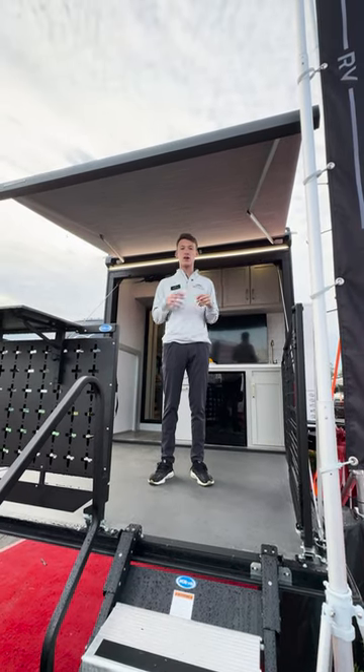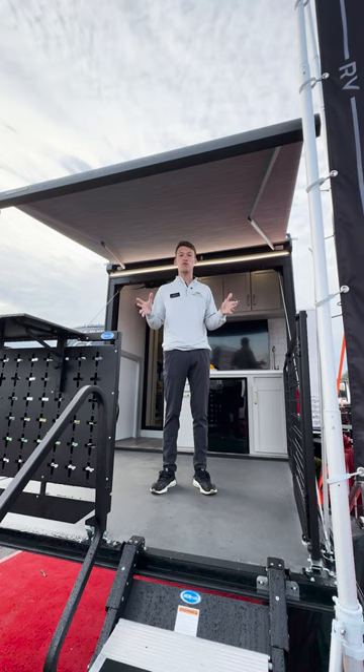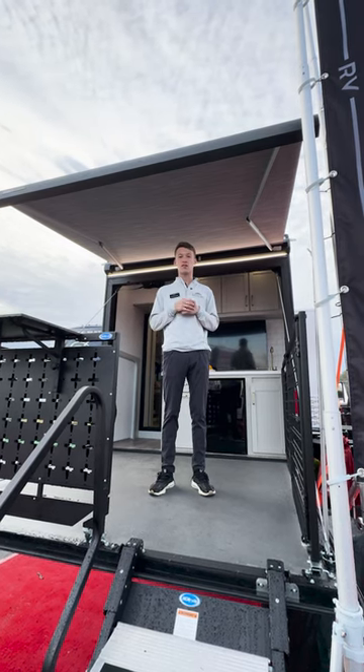Hey everyone, Brendan from Brinkley RV here. I'm standing on the back of the all-new Model Z 3400. Let's check out a few of the awesome features that this thing has to offer.